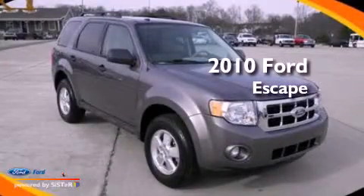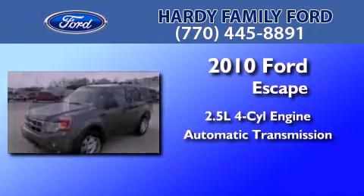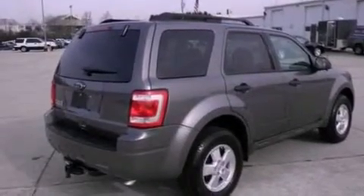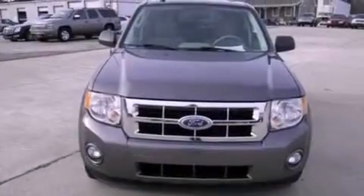This is a 2010 Ford Escape. It features a 2.5-liter four-cylinder engine and an automatic transmission. Its top features include a multi-link rear suspension, a low-tire pressure indicator, traction control and stability control systems, aluminum wheels, and satellite radio.